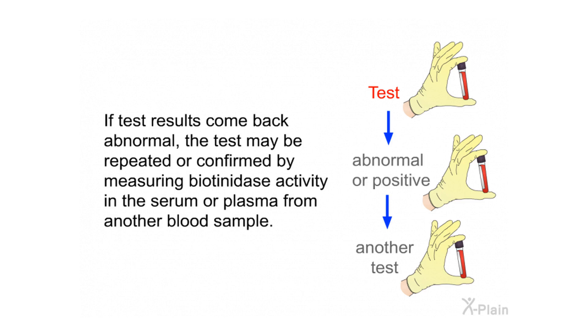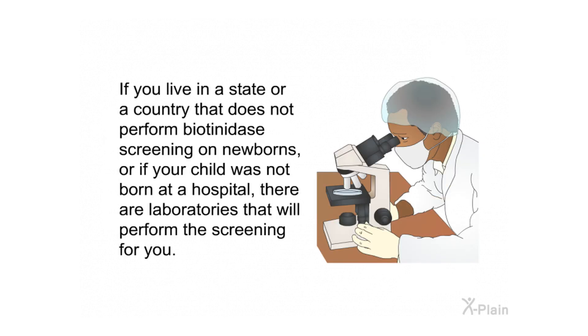If test results come back abnormal, the test may be repeated or confirmed by measuring biotinidase activity in the serum or plasma from another blood sample. If you live in a state or country that does not perform biotinidase screening on newborns, or if your child was not born at a hospital, there are laboratories that will perform the screening for you.